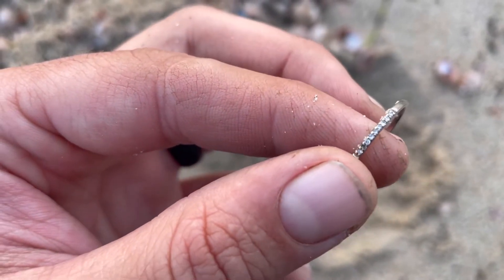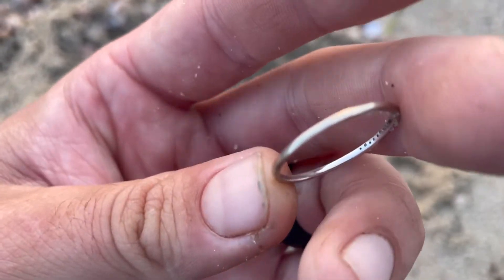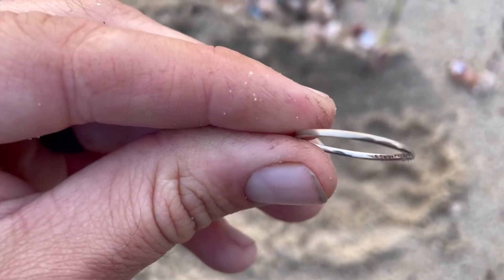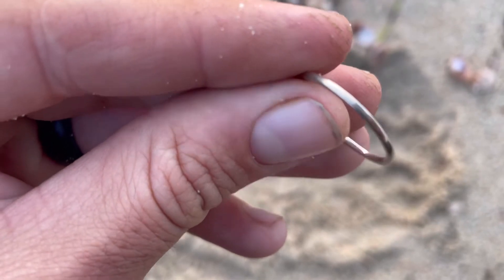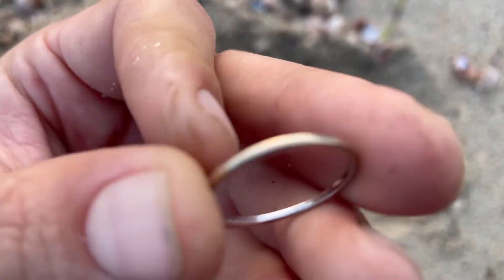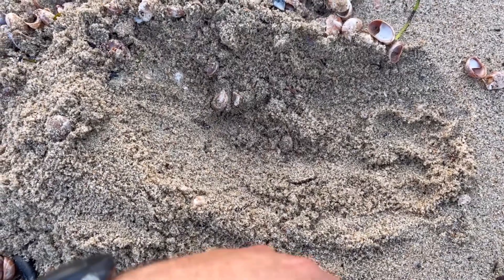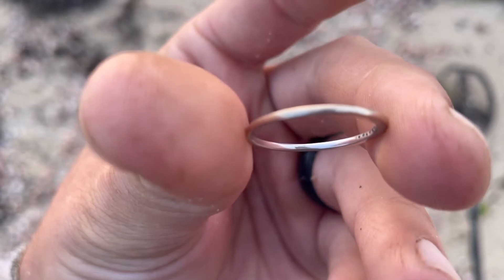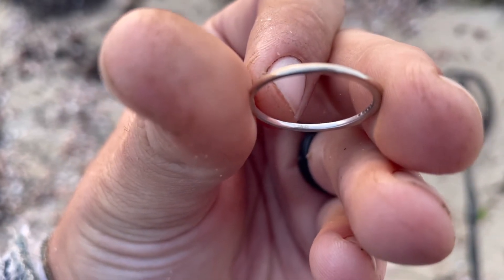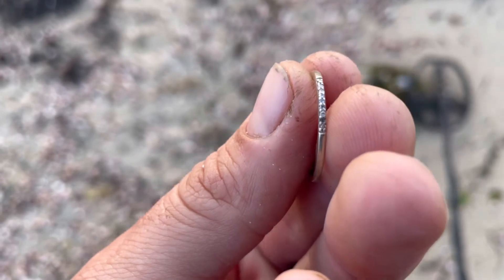I lost a diamond. It's a little 10K right there. It says — I think it says O-N with a D in a square, or C-N with a D in a square. I'll check it out when I get home. I think it's probably been out here a little bit because it's missing a diamond.